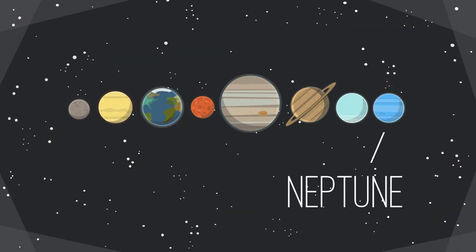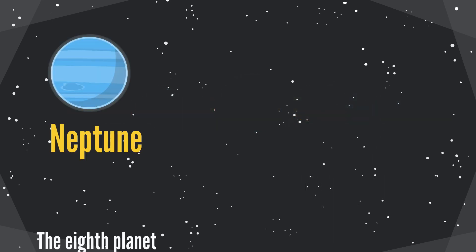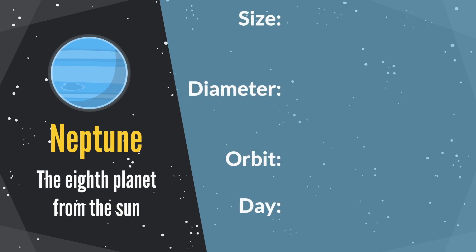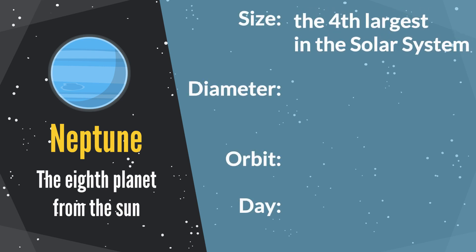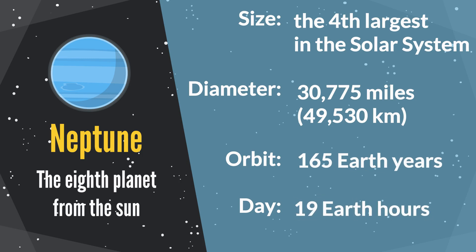Neptune is the eighth planet from the sun. It is the fourth largest planet in our solar system. The diameter is 30,775 miles. Its orbit period is 165 Earth years. One Neptune day equals 19 Earth hours.